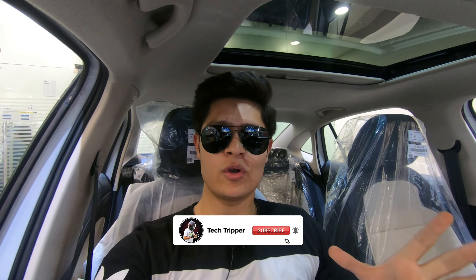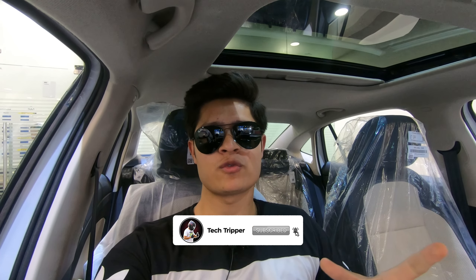Hello everyone, welcome back to the channel. In this video, you will see the walk-around review of the all-new Volkswagen Virtus.